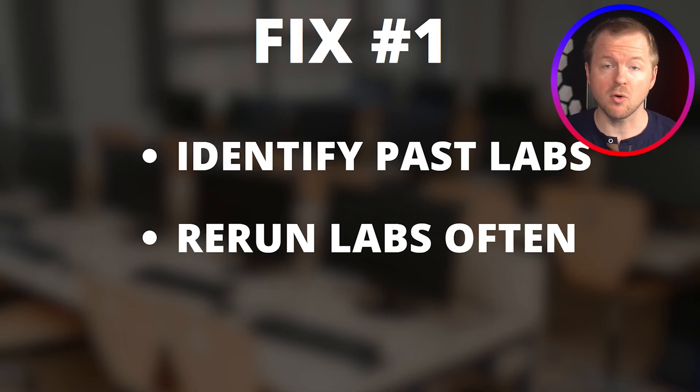Certain labs require more time to perform, but if you can standardize the prerequisite setups, like starting configurations, it's going to make life way easier. All right, let's move on to fix number two.